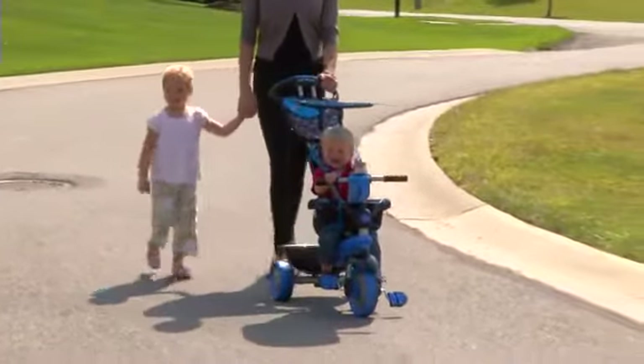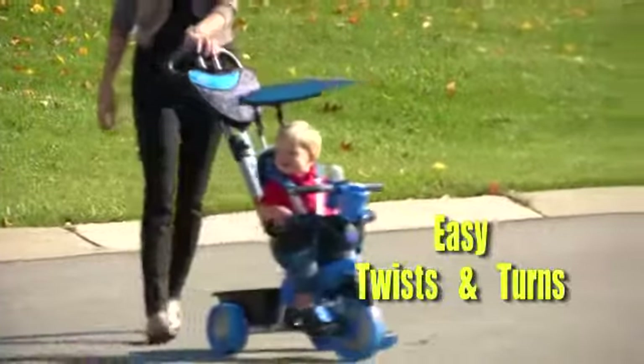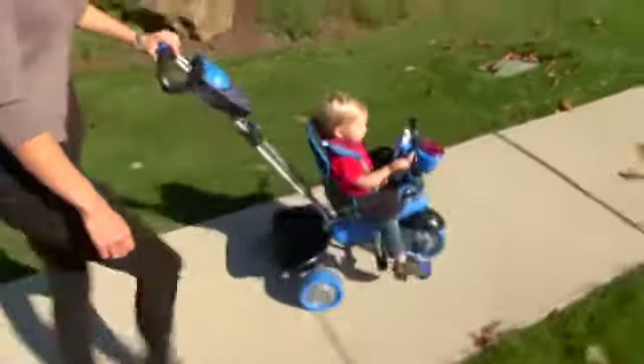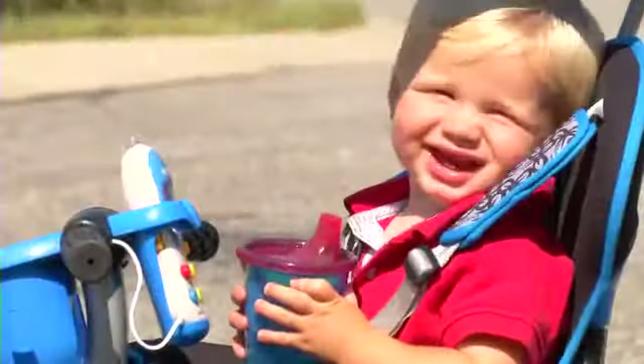SmartTrike's patented touch steering provides the ultimate handling experience with effortless twists and turns, enabling smooth and easy maneuvering just like premium strollers. Even going around corners is easy and so much fun!